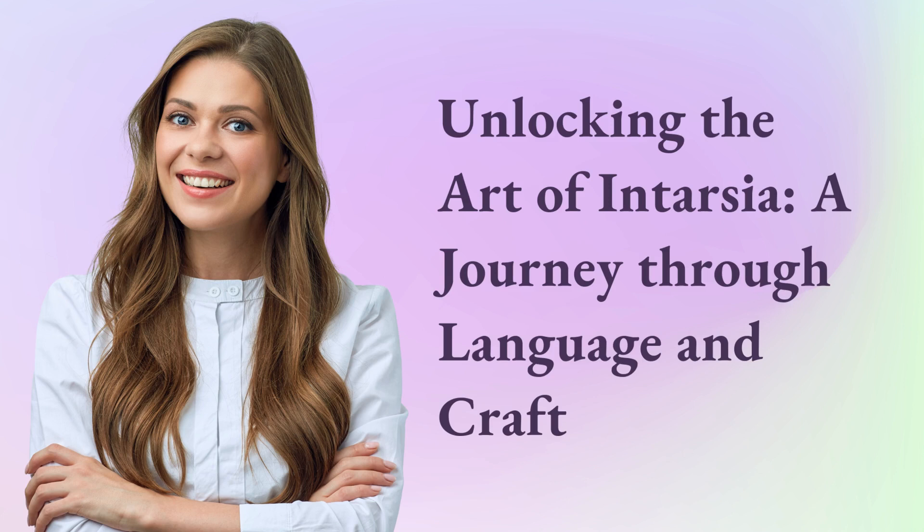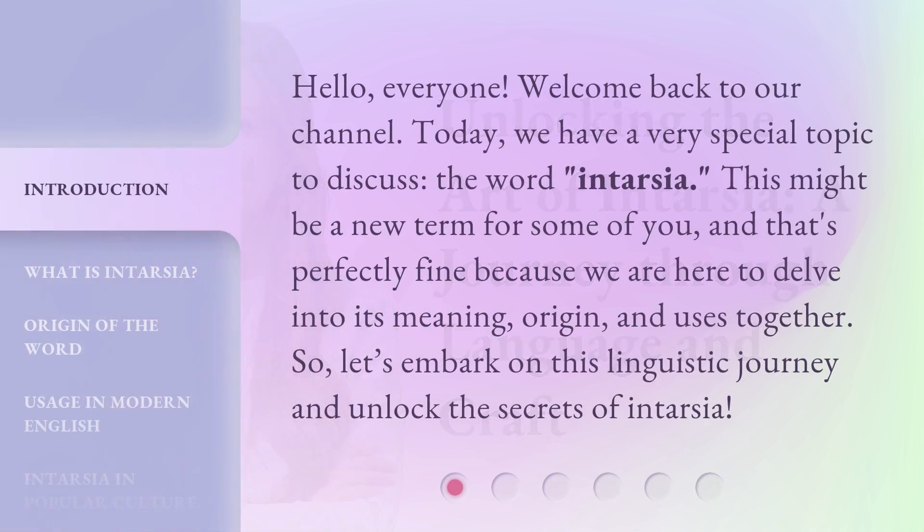Unlocking the Art of Intarsia: a journey through language and craft. Hello, everyone. Welcome back to our channel. Today, we have a very special topic to discuss: the word intarsia. This might be a new term for some of you, and that's perfectly fine, because we are here to delve into its meaning, origin, and uses together. So let's embark on this linguistic journey and unlock the secrets of intarsia.